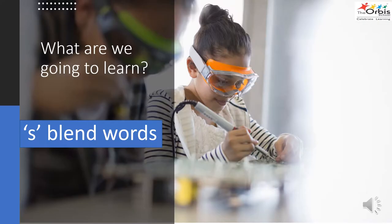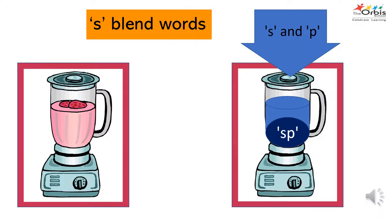Today we are going to learn words with S blends. Are you able to recognize the machine? We use it in the kitchen — it's a blender. When we mix ingredients in a blender, the ingredients combine to form a smooth paste. What will happen when the letter S and letter P go into the blender? Their sounds will blend together to create the SP sound.